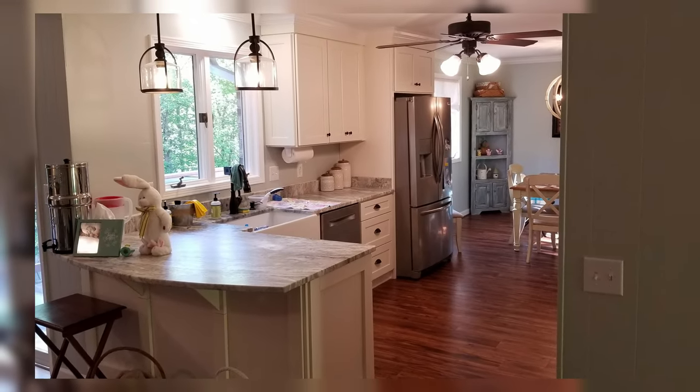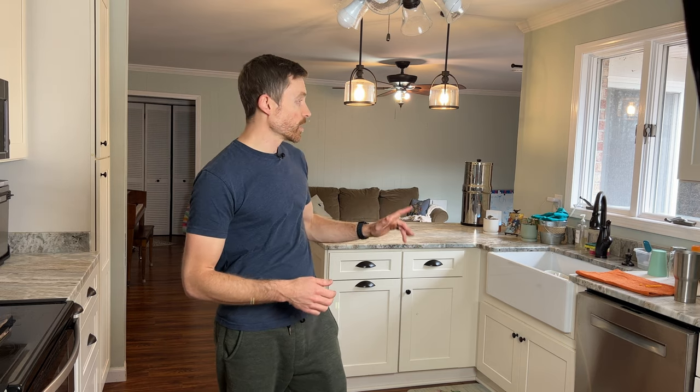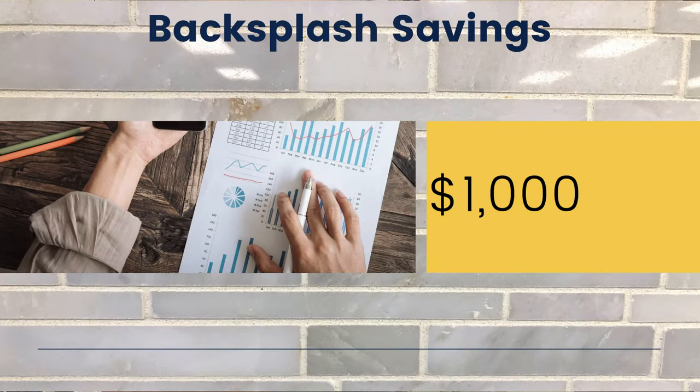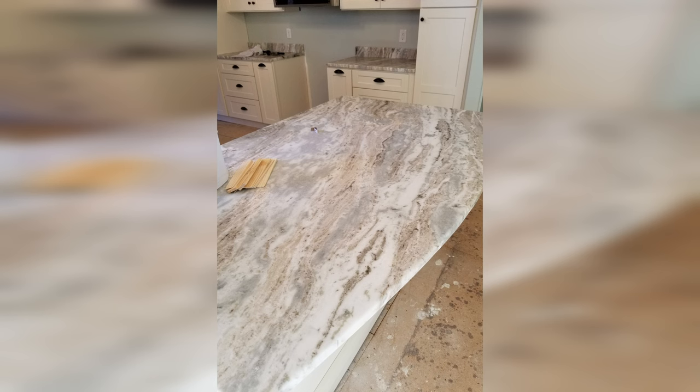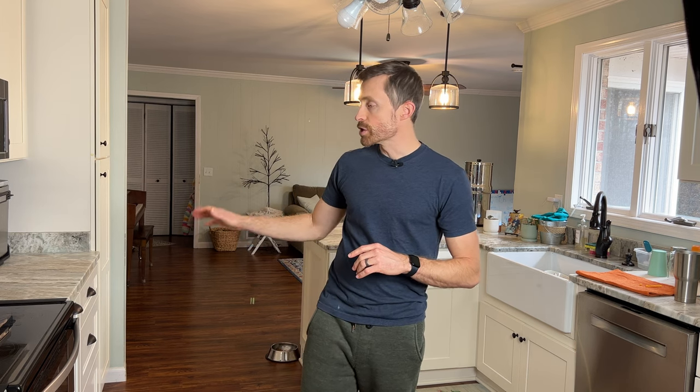We scrapped the backsplash and decided to just paint it for now. Not doing the backsplash saved us about $1,000 for purchasing tile and having it installed. We had the cabinets installed by the cabinet company and countertops by the countertop company. The cabinet company made some goofs — had our cabinets fully installed, then had to pull them off the wall, install spacers, and put them back. Thankfully it didn't affect the countertop installation, and we're happy with how both turned out.